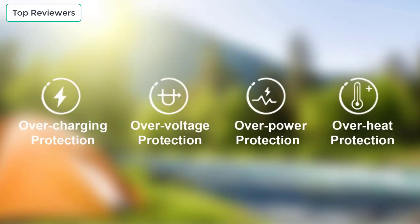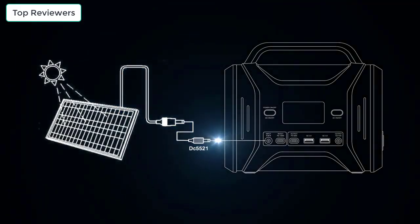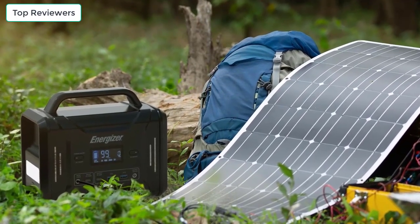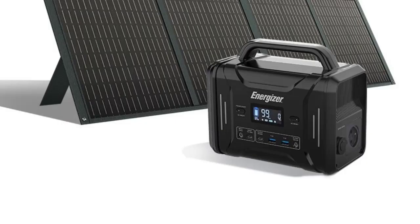USB-C Port Output: 5V/3A, 9V/3A, 12V/3A, 15V approximately 3A, 20V/3A. 5.5mm Port Output: 11.2–14.6V, 10A.